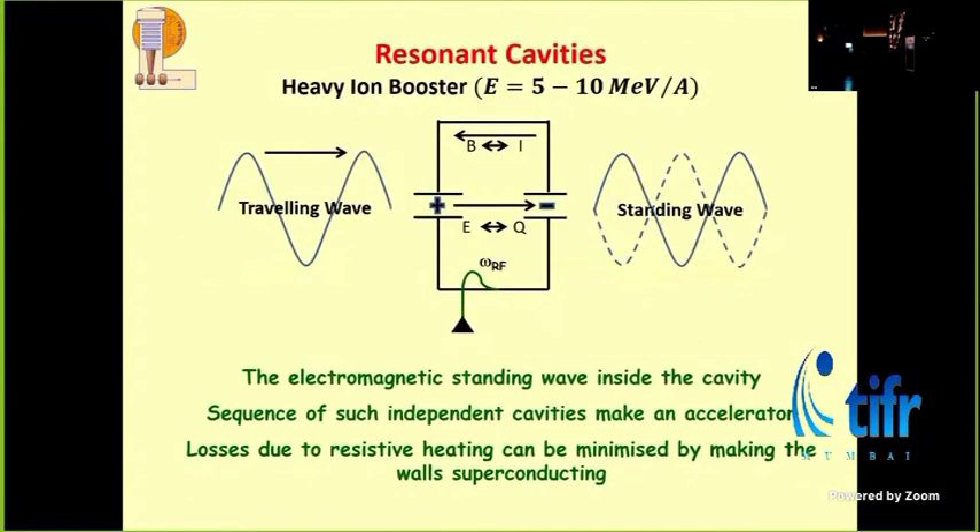How do you build a linac for heavy ions? For an electron it was very easy because the electron is very light — a little kick and it's relativistic, traveling at close to the velocity of light. And since the RF field is also traveling at the velocity of light, you just sit on the crest and ride with the wave to get accelerated. But as soon as it becomes a heavy ion, you can never synchronize yourself with the electromagnetic wave.